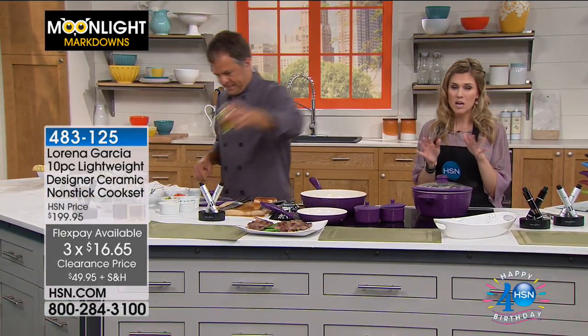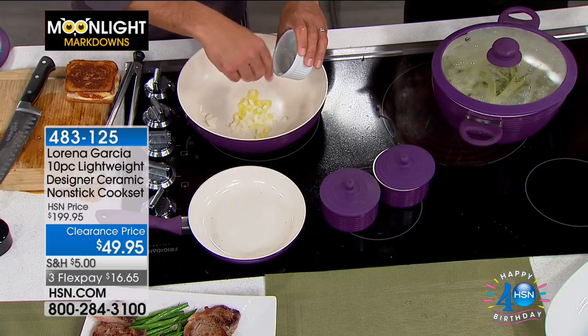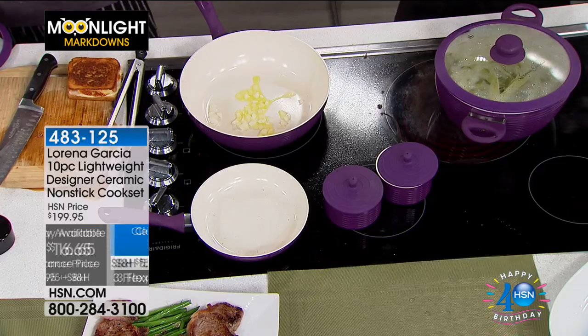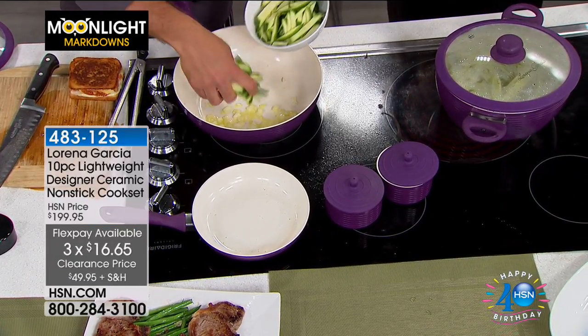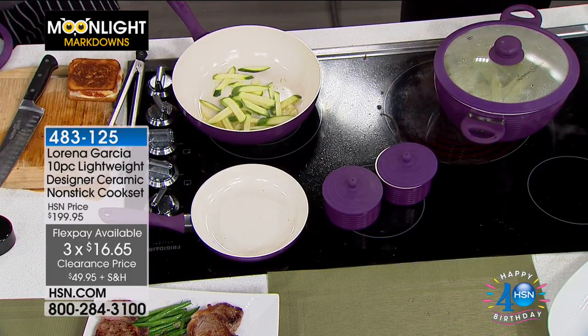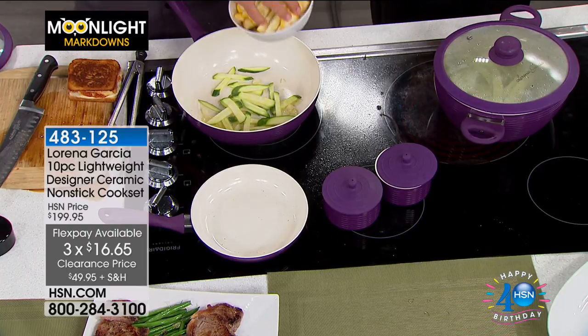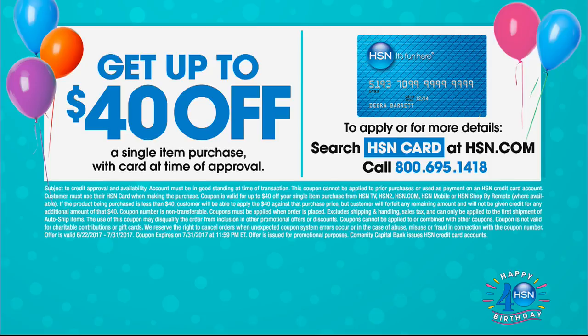We give you an unconditional 30-day money-back guarantee. It isn't every day that we take $150 off and still send you all 10 pieces. Your choice of color this morning. If you're new to HSN and shopping with us for the very first time, you may want to pick up our HSN credit card — for birthday month, we're giving you $40 toward your first single-item purchase, which means your 10-piece ceramic non-stick cookware set is now $9.95.